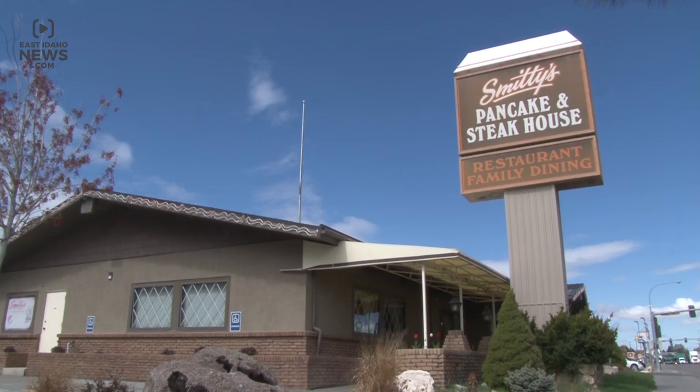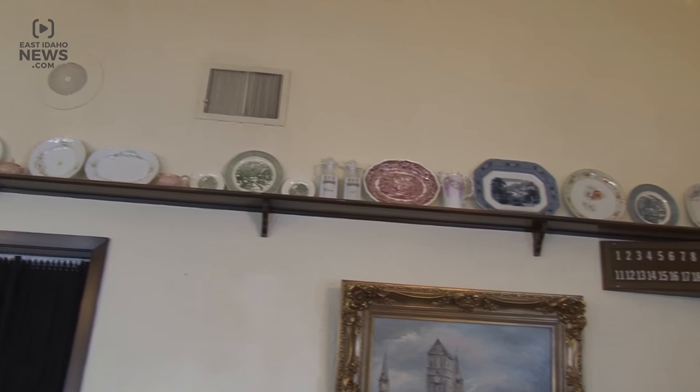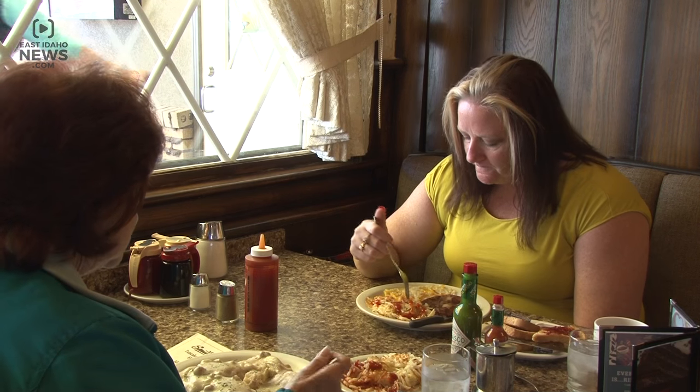When customers walk into the Inn and Steakhouse, they're surrounded by old paintings and antiques. But they still manage to stand out today because of their unique offerings — one of the nicest breakfasts probably in the valley.